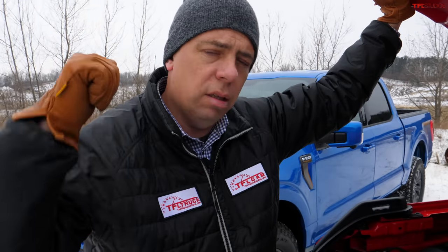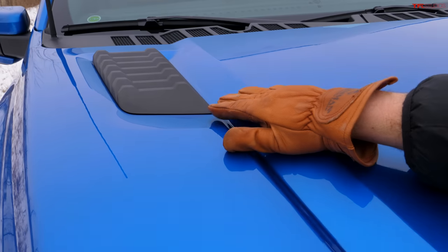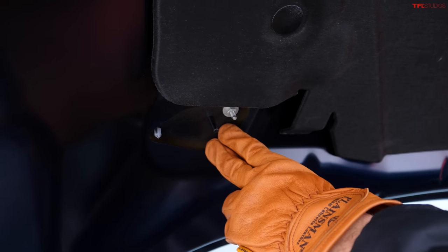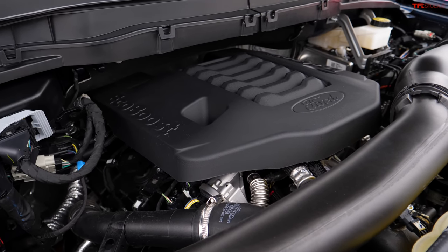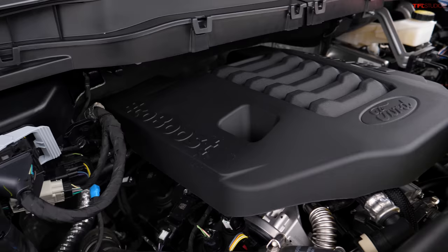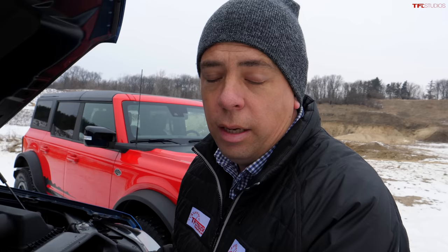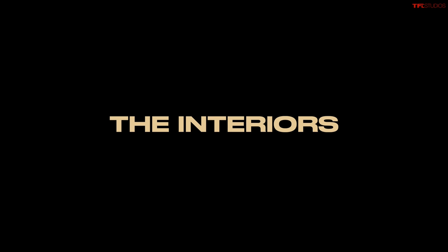The F-150 Tremor also has a unique hood exclusive to this model, featuring a bulge and louvers on the sides. Currently the F-150 Tremor is only available with one powertrain: a 3.5-liter twin-turbo EcoBoost producing 400 horsepower and 500 pound-feet of torque on premium fuel, also paired with a 10-speed automatic. The truck is heavier than the Bronco but has more power and torque.